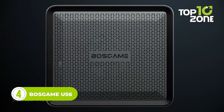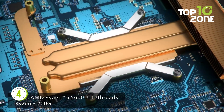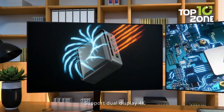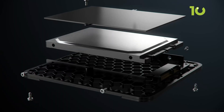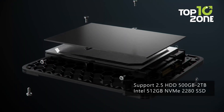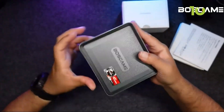Now, if you are on a budget, look no further than the Bose Game U56. Powered by an AMD Ryzen 5 5600U processor with a clock speed of up to 4.2GHz, its 6 cores and 12 threads ensure unrivaled stability and seamless multitasking. Unleash your creativity with 16GB dual-channel DDR4 RAM, allowing you to effortlessly handle multiple tasks simultaneously. Paired with a lightning-fast 512GB SSD, your data flies at warp speed, providing ample space for all your files, projects, and memories.